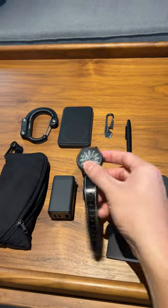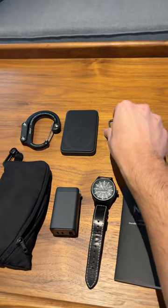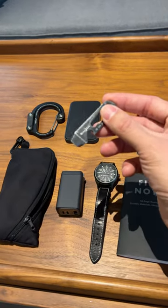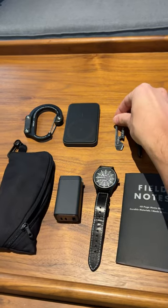I have a minimalist watch from Timex which is solar powered, so I don't have to worry about charging it or the battery running out on me. I have a TSA safe multi-tool from Night Ice which provides a bottle opener, a flathead screwdriver, a carabiner, and just some simple functionality.